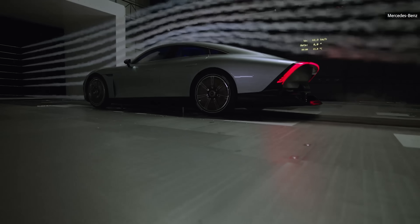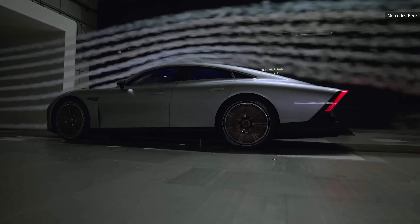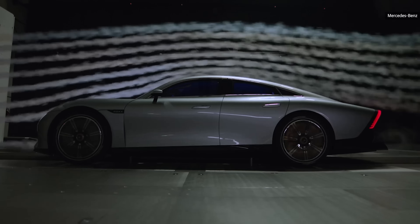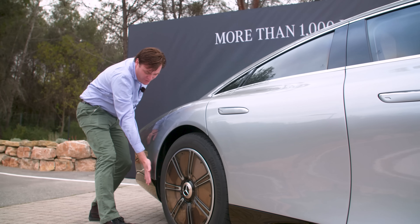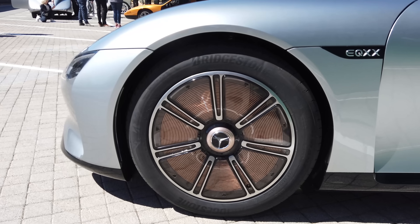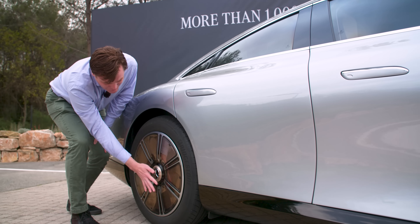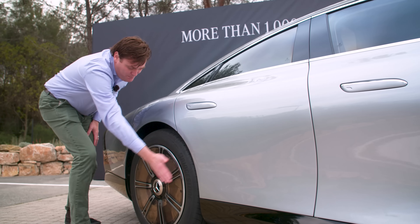The design drag coefficient of 0.17 is helped by active aerodynamics. Initially the idea was to get to 0.19, but Mercedes was able to do better. One of the rules was that they couldn't cover up the rear wheel. On older efficient vehicles like the Honda Insight, covering the wheel creates a nice aerodynamic air curtain. Instead, Mercedes moved the wheels closer to the body and made special wheel covers that accomplish the same effect.